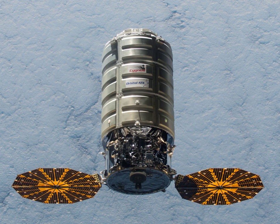The Cygnus spacecraft is an American automated cargo spacecraft developed by Orbital Sciences and now built and launched by Northrop Grumman as part of NASA's Commercial Orbital Transportation Services developmental program. It is launched by Northrop Grumman's Antares rocket or ULA's Atlas V and is designed to transport supplies to the International Space Station following the retirement of the American Space Shuttle.